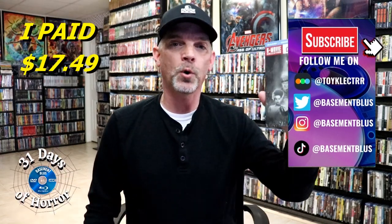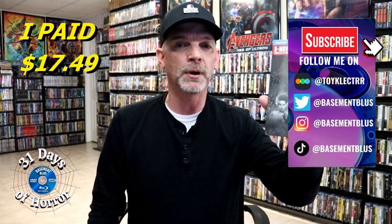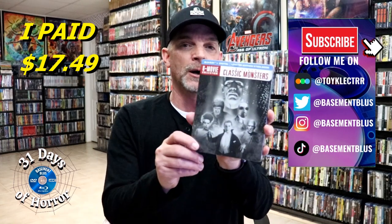Hey, Tony here. For today's 31 Days of Horror video, I'm going to do an unboxing of the Universal Classic Monsters 6-movie still book collection.